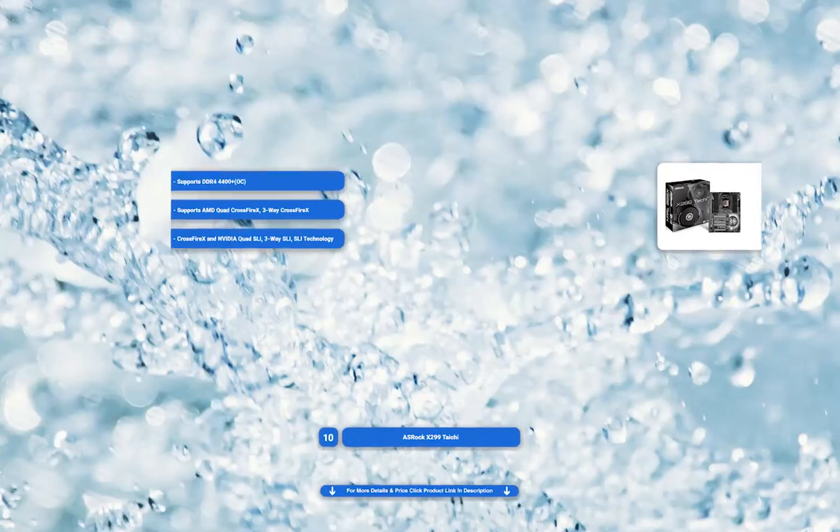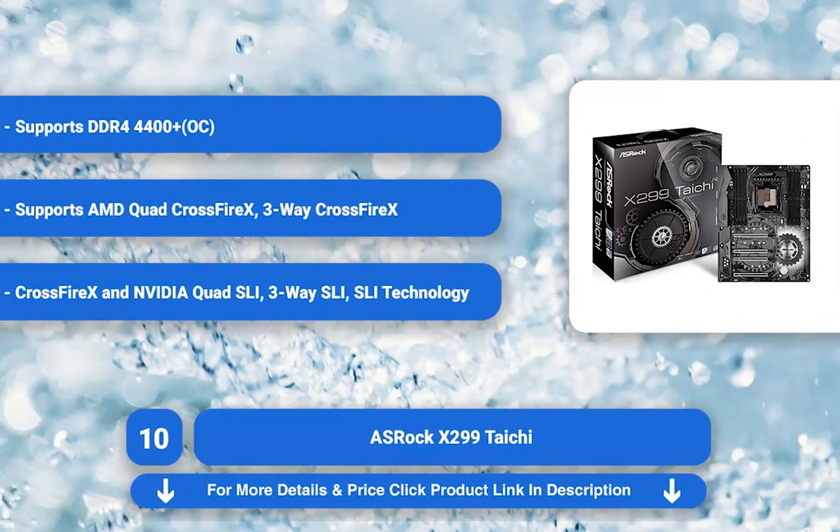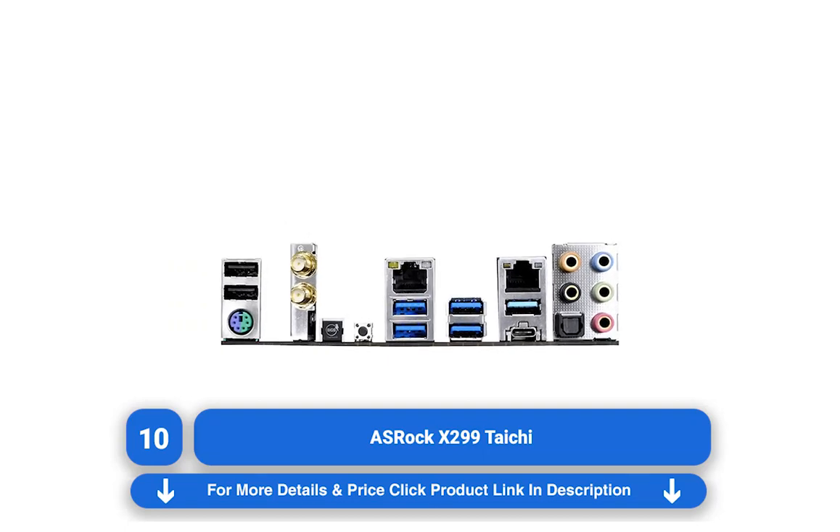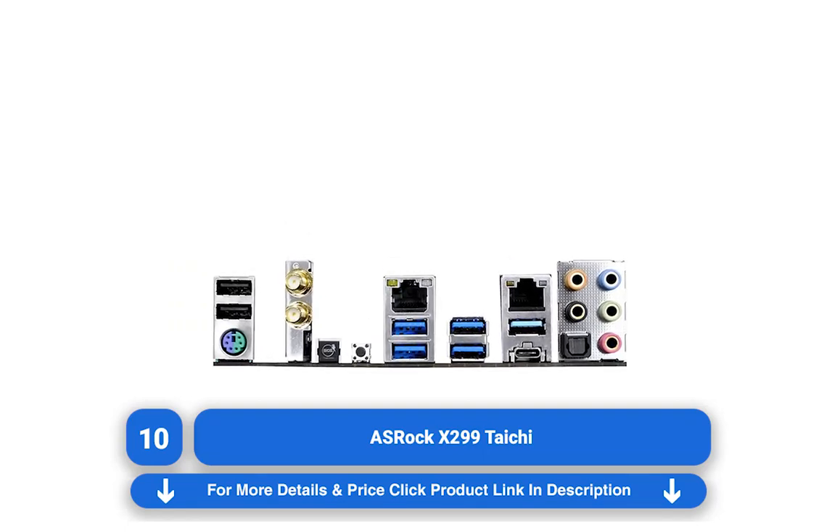Number 10: ASROCK X299 Taichi Review. The X-series processors are here and they're spectacular, so if you want to take advantage of all they have to offer, you need an X-series motherboard.